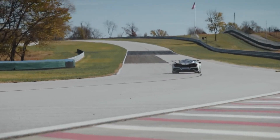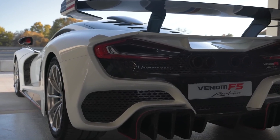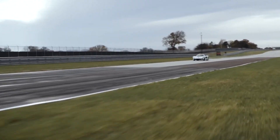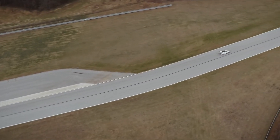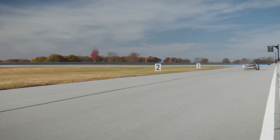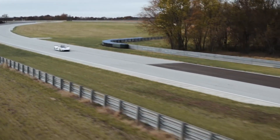When it comes to pricing, the Hennessey Venom F5 is positioned as an exclusive and limited-production hypercar. Its exceptional performance, record-breaking capabilities, and meticulous craftsmanship come with a high price tag. The exact price may vary depending on customization options and specifications, but it is estimated to be in the range of several million dollars. The Venom F5 represents the epitome of automotive engineering and speed, making it a highly sought-after and collectible hypercar.